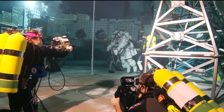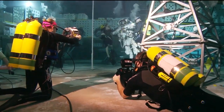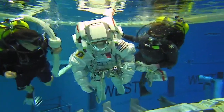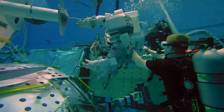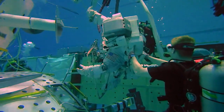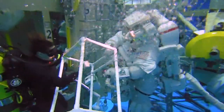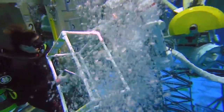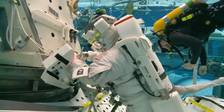You've got float divers with cameras who are making sure they've got a shot of the astronaut at all times. Then you've got safety divers who are there to make sure that the astronaut is always in a good position and nothing goes wrong. And then you've got utility divers who are there to make sure that all the equipment is in place and everything for the test run is as it should be.